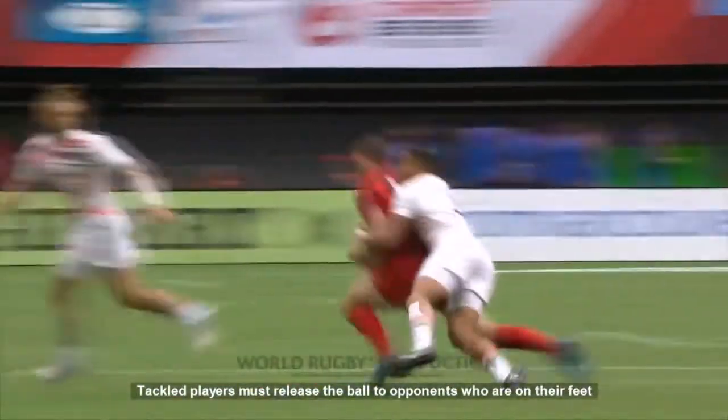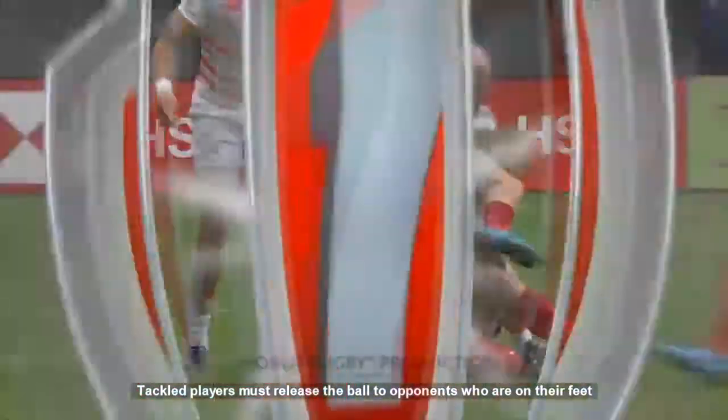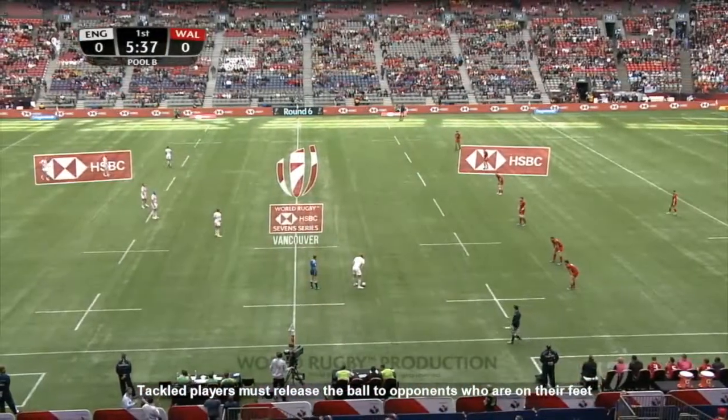It's a great shot from Dan Norton, isn't it? On the outside line, spots the opportunity, gets the ball, and all importantly uses that left hand to stop the offload. And Dan Bibby in so quickly, beating Luke Morgan over the ball.